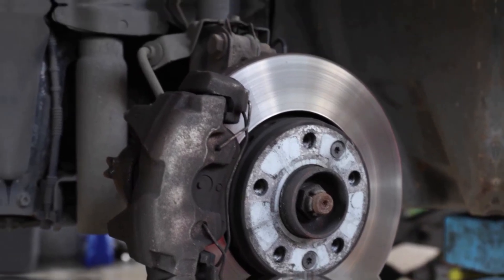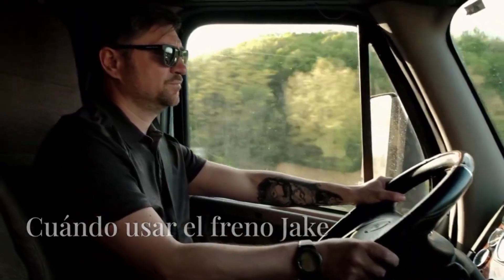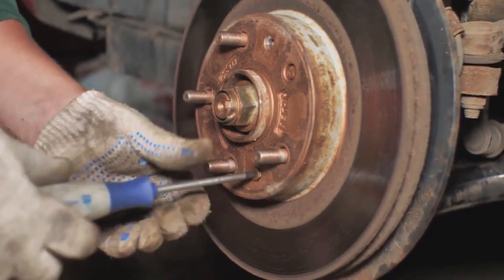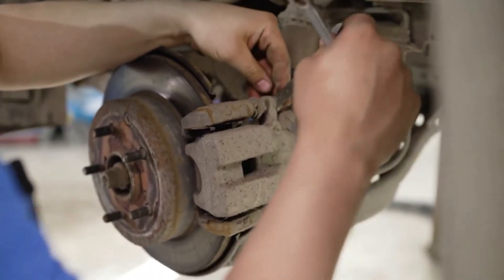Like traditional braking systems, engine brakes generate heat, especially with continuous use, which can lead to faster wear. To maximize performance, the Jake Brake should be used alongside friction brakes rather than as a replacement.